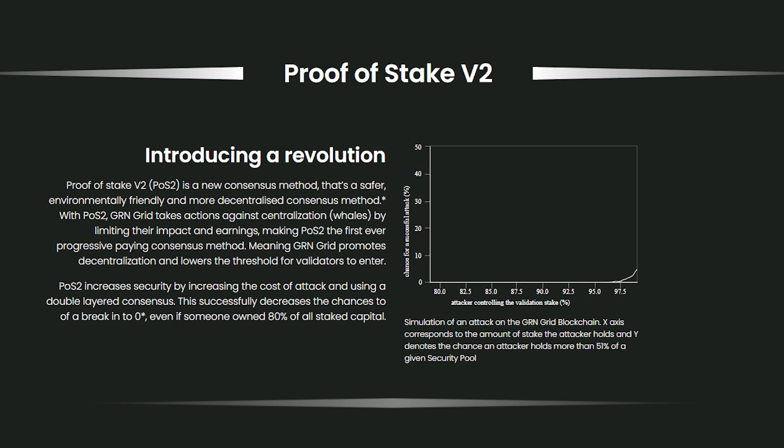Consider POS V2 technology. Proof of Stake V2 (POS2) is a safer, environmentally friendly, and more decentralized consensus method. With POS2, Green Grid takes action against centralization by limiting their impact and earnings, making POS2 the first ever progressive payment consensus method. It lowers the threshold for validators to enter, increases security by increasing the cost of attack, and uses a double-layered consensus — successfully decreasing the chances of a breach even if someone owned 80% of all stake capital.